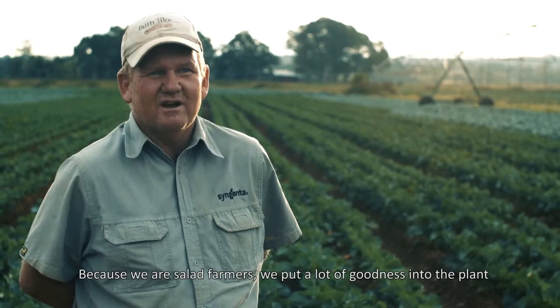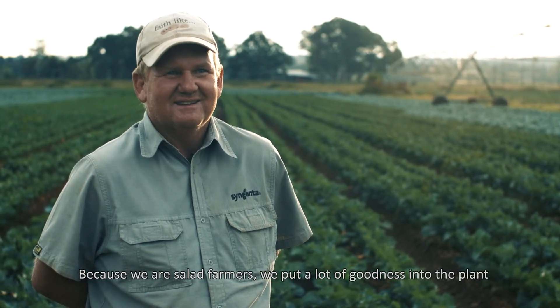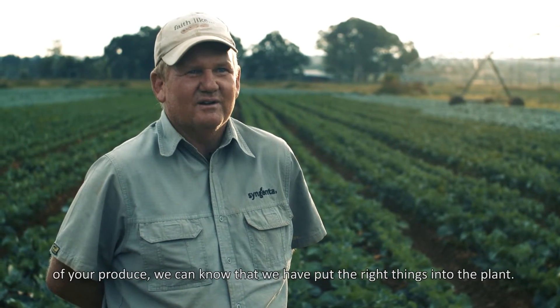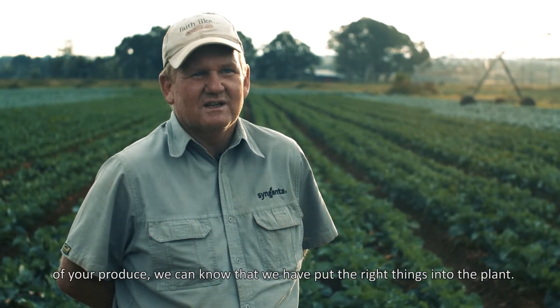Because we need to grow. The people also want to know what is in the plant and the quality of your plant. Then you can know that the right nutrients that were in the ground are getting into the plant.